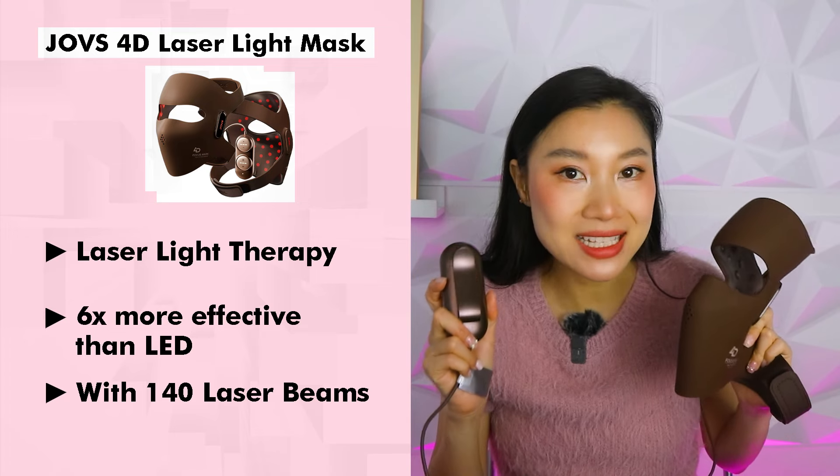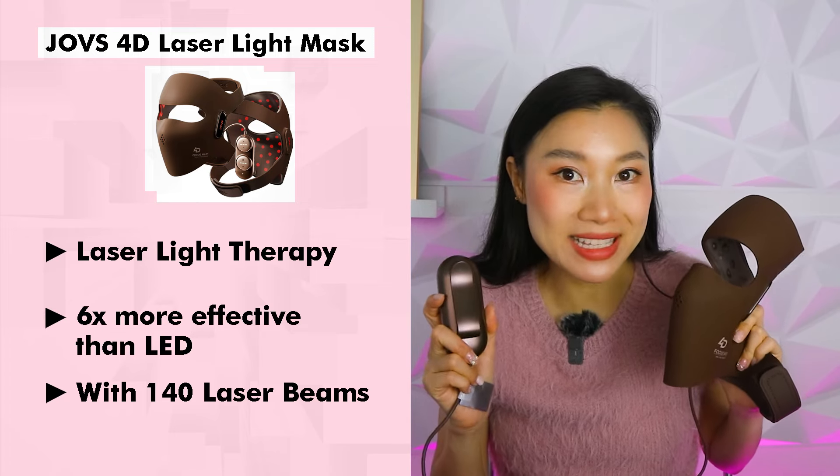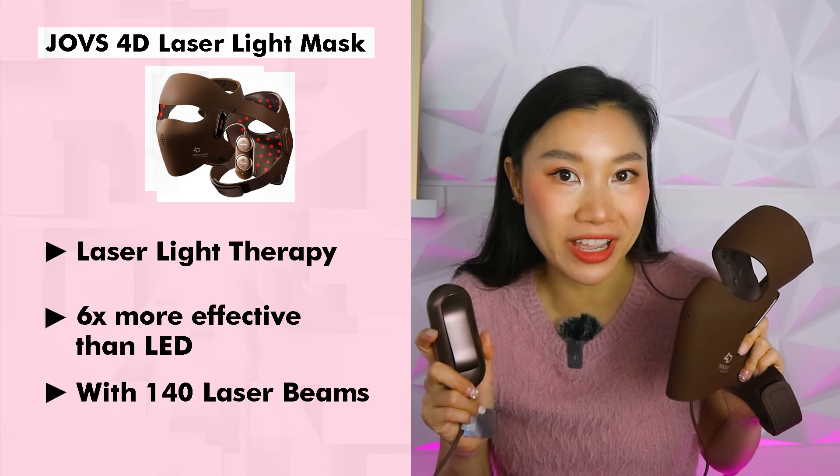This Jovi S 4D laser light therapy mask uses laser light therapy instead of LED, which means it is six times more effective. So the light beam goes from this to this, meaning it's much more effective and targeted in collagen production and reducing wrinkles.